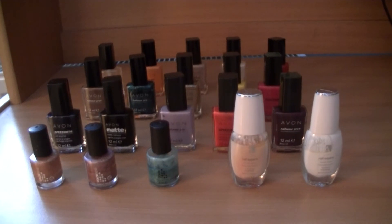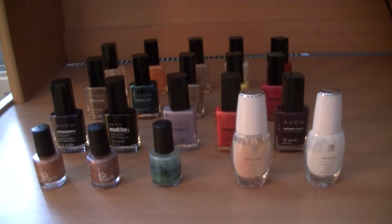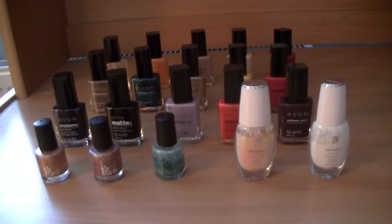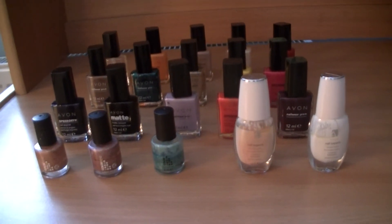So these are all my nail polishes from Avon. I really like them and I'm changing my nail color about once a week and they endure this time perfectly.